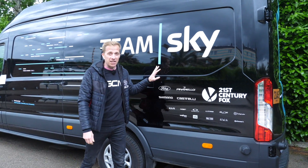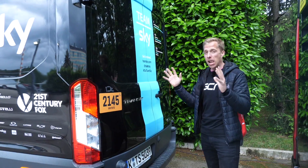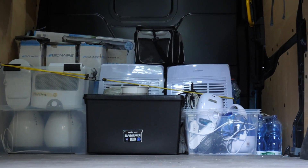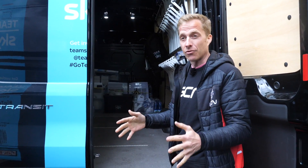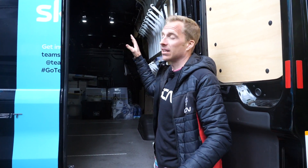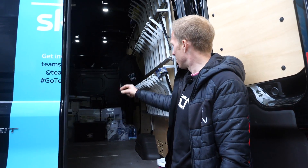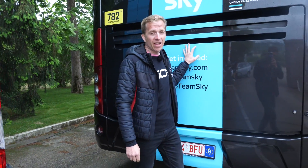First up, the Ford Transit van — traditionally used by delivery drivers and builders for transporting large amounts of equipment. The back is pretty empty right now, but during the race the staff use it to transport luggage for all the riders and staff from hotel to hotel, so their bags are waiting in the room when they arrive after the stage. Before the race, all the bikes are brought to the race inside here using specially made racking, and after the whole race the bikes go back in and return to the service course. There are also some air conditioning units and some cooking equipment in there too.